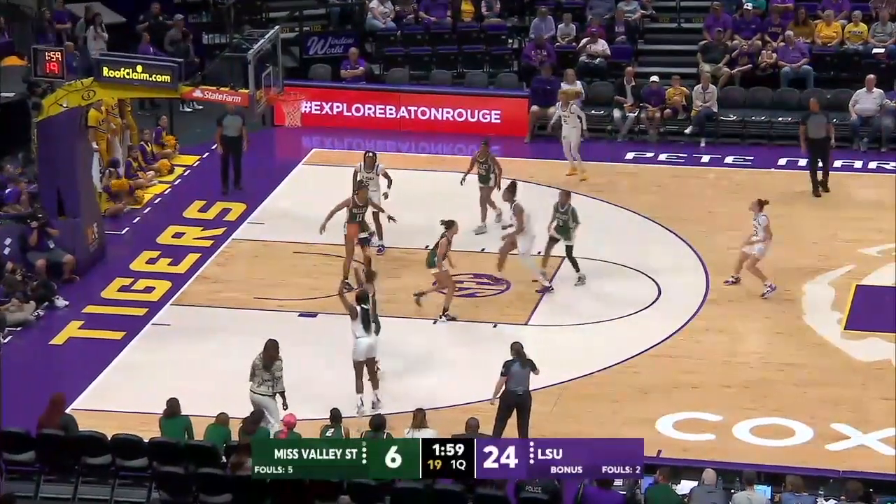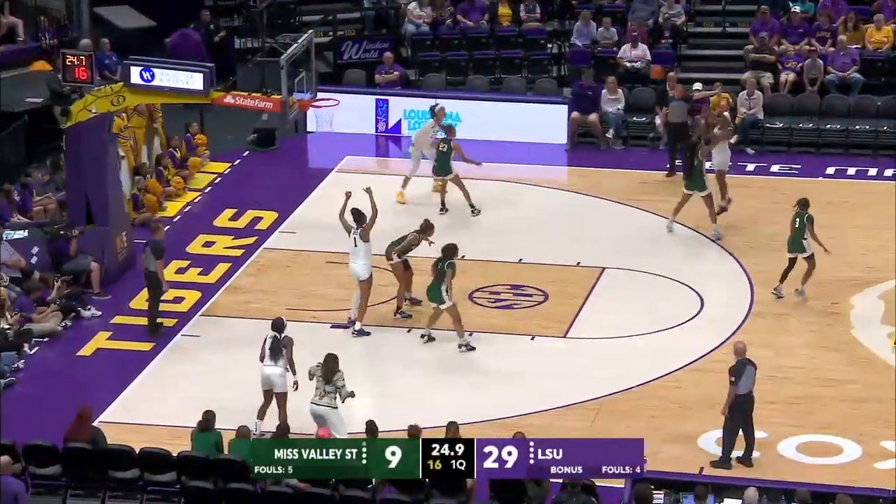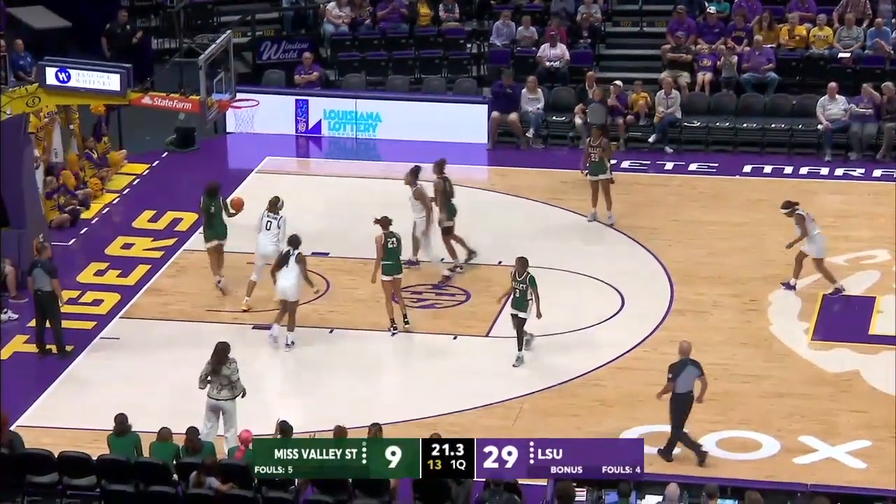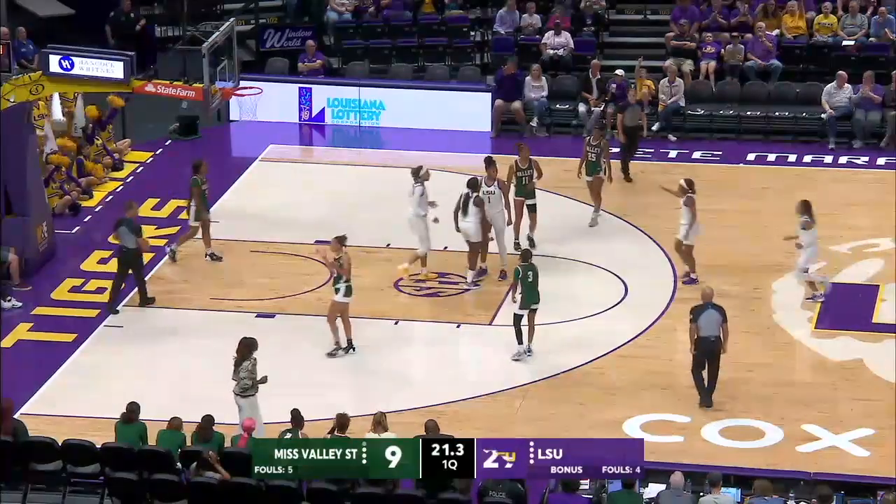Gets it to the left side, Johnson for three, that one's good. Right wing will lob it up, Reese goes up high to get it, reverse layup is good, and she's fouled.